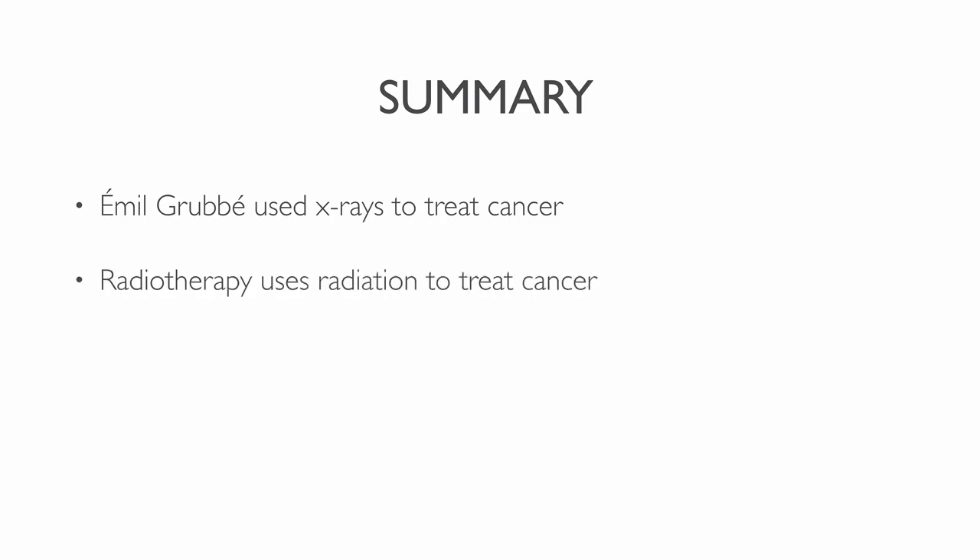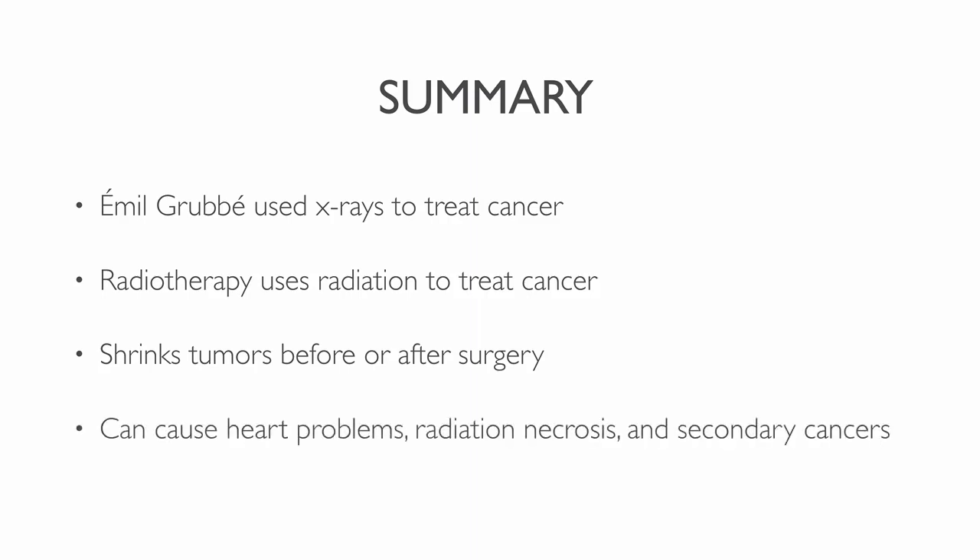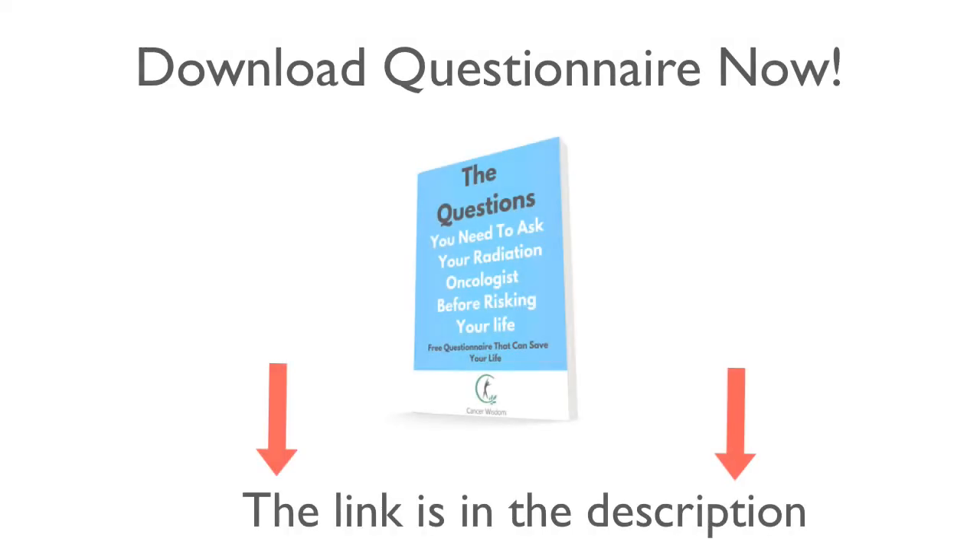Today you learned about radiotherapy and its lethal side effects. Emil Grubb was one of the first Americans to use x-ray radiation to treat cancer. Radiation therapy uses radiation beams to kill cancer cells, and the primary purpose of cancer radiation is to shrink tumors before or after surgery. Radiotherapy can cause heart problems, radiation necrosis, and secondary cancers. So after watching this video, you should now know that if you avoid radiotherapy, you can lower your risk of cancer or other problems. Download this questionnaire before you go through radiation therapy — learn the questions you need to ask your radiation oncologist before risking your life. A link to this document is in the description below.